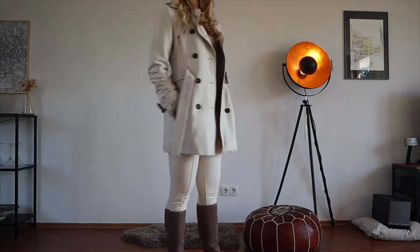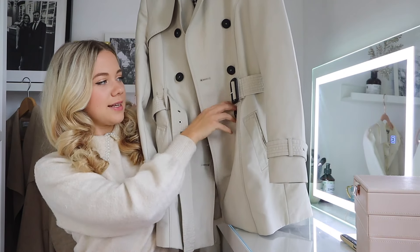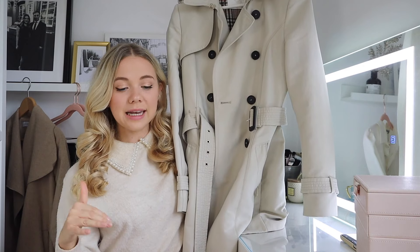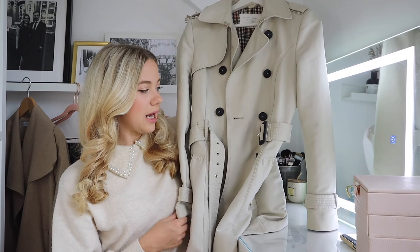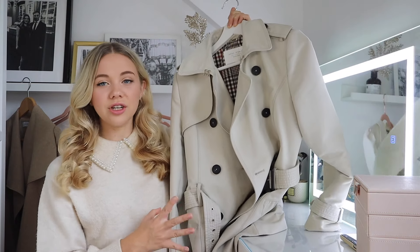This Zara one is a bit cropped, in a lighter stone color with classic black buttons. I love to wear it on top of leggings because it's slightly longer, but also with skirts and dresses — pretty much anything. Especially with lighter colors, I love a trench coat. It always looks so chic and finishes off an outfit perfectly.